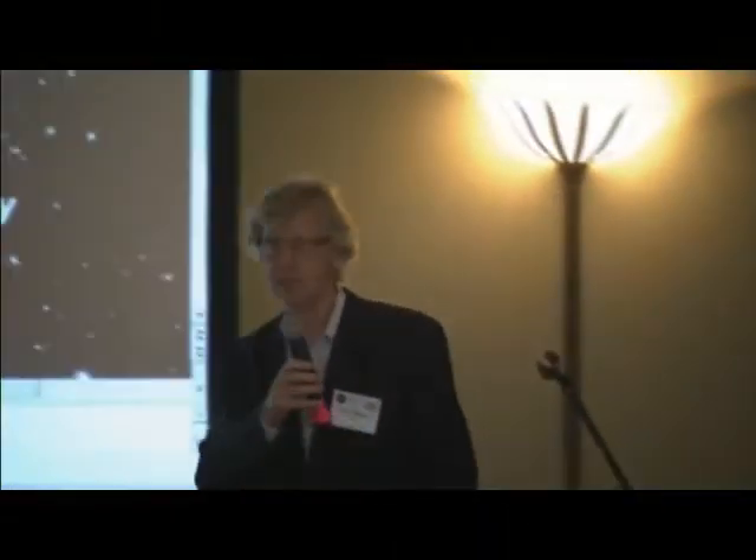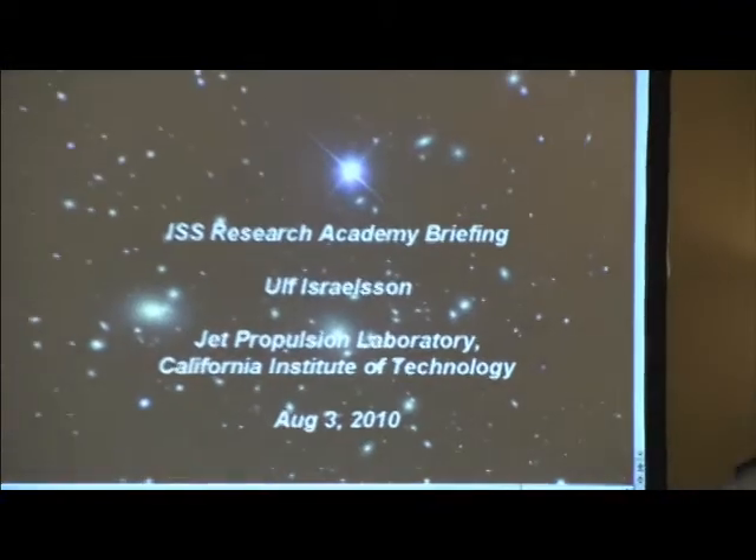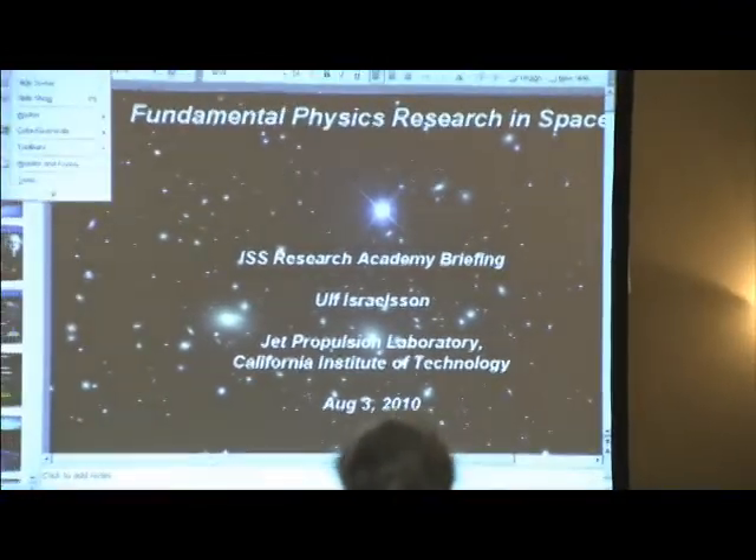Good afternoon, my name is Ulf Israels, and I'm from the Jet Propulsion Laboratory in California, and I'm here to talk about fundamental physics on the space station.